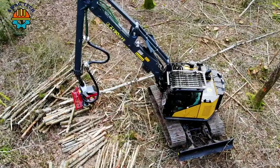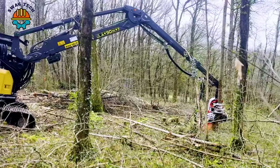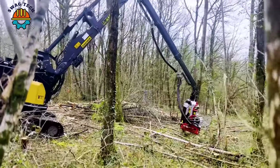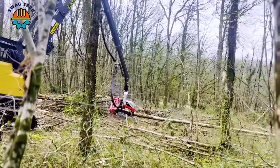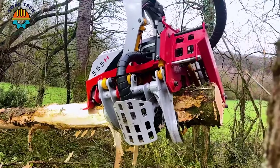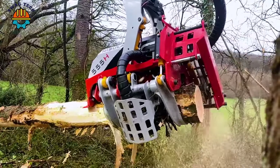The Nisula 555H saw head is capable of cutting accurately and effectively on trees with a diameter of up to 55 cm, suitable for professional logging applications, especially in dense forest environments and difficult terrain.